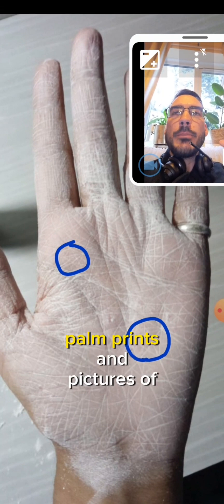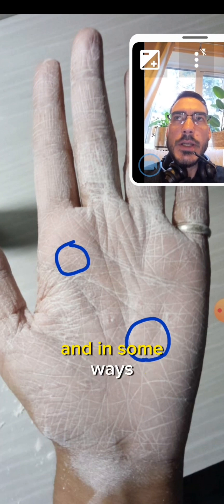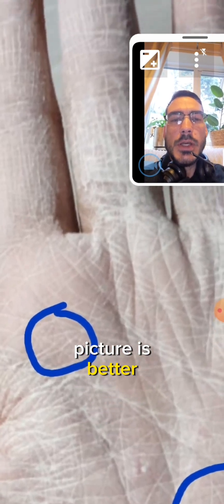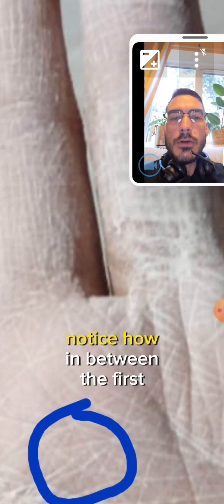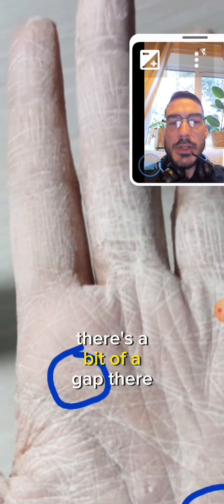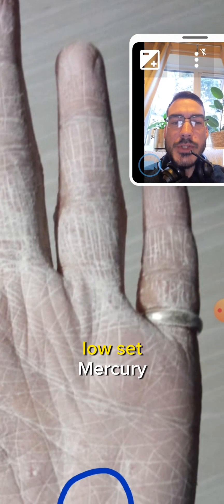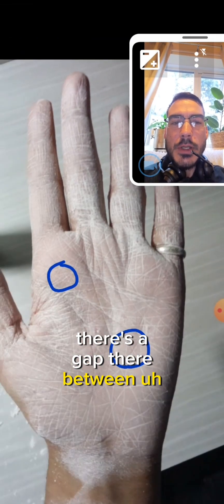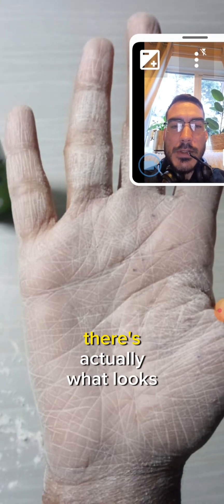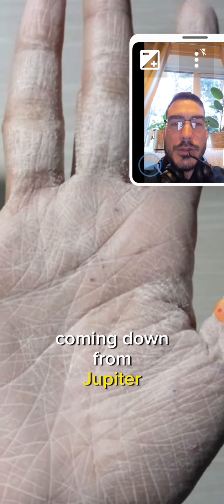I love this because palm prints and pictures of palms both display very different information - there are pros and cons to each. In some ways a picture is better, in other ways a print's better. You can see here, notice how in between the first two fingers there's a bit of a gap, and again with a low-set Mercury there's a gap between Apollo and Mercury as well. Notice in this image there's actually what looks like a double headline coming down from Jupiter.